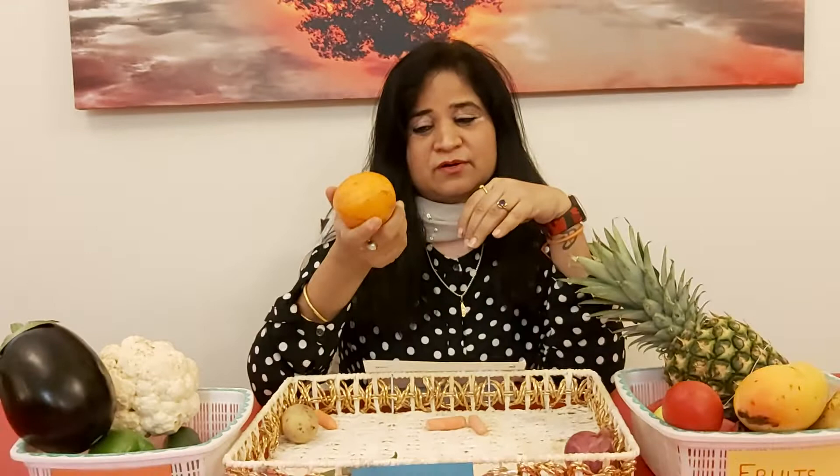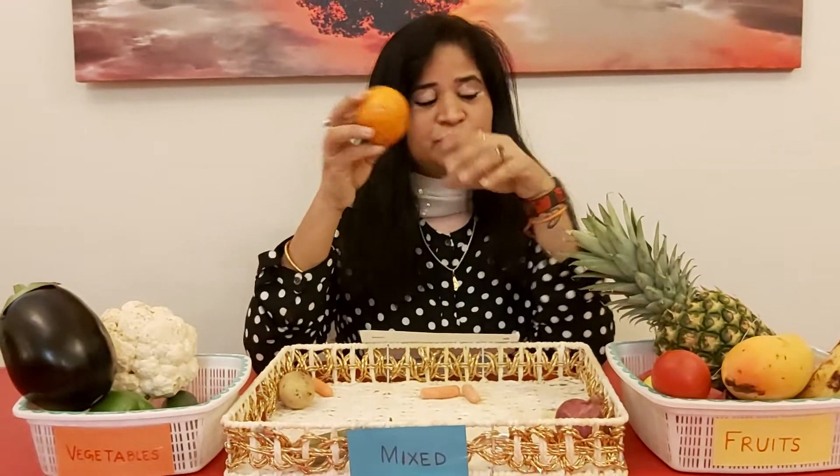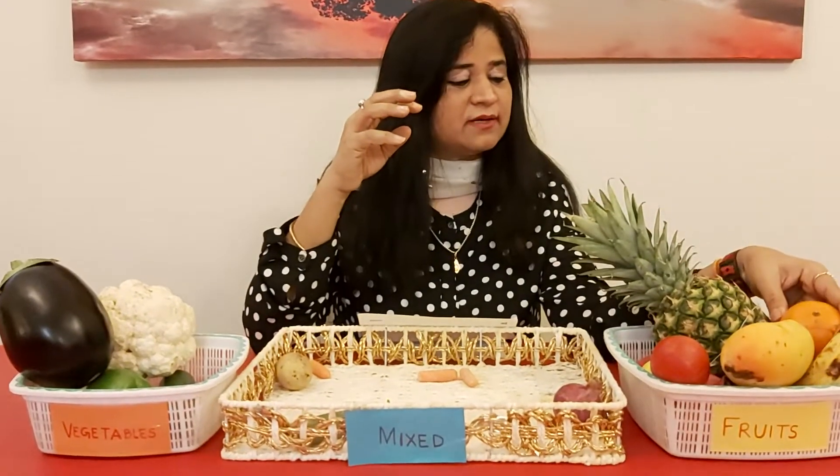What's this? What is the color? It seems orange. The color is orange and the fruit is also orange. So we are going to put it in the fruit basket.